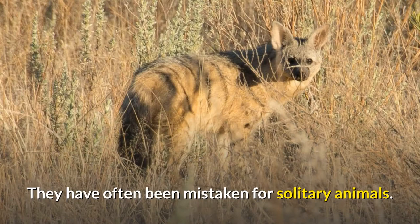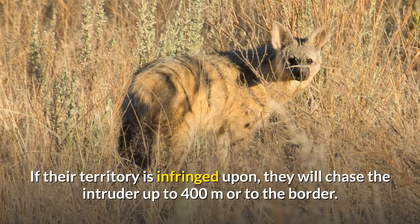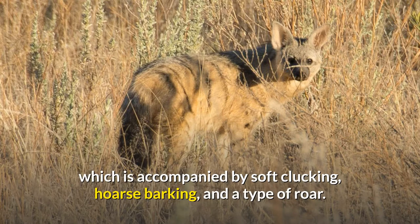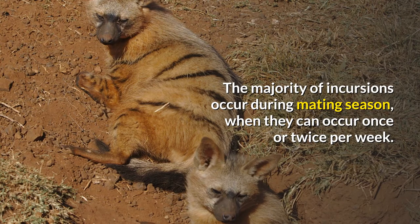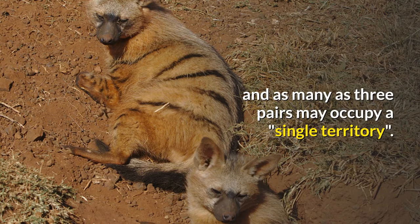Aardwolves have often been mistaken for solitary animals. In fact, they live as monogamous pairs with their young. If their territory is infringed upon, they will chase the intruder up to 400 meters or to the border. If caught, which rarely happens, a fight occurs accompanied by soft clucking, horse barking, and a type of roar. Most incursions occur during mating season, happening once or twice per week. When food is scarce, the territorial system may be abandoned and as many as three pairs may occupy a single territory.